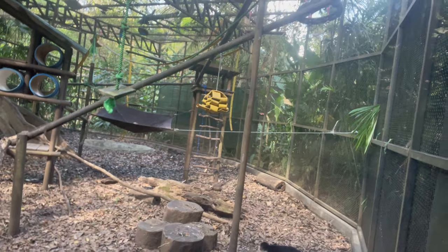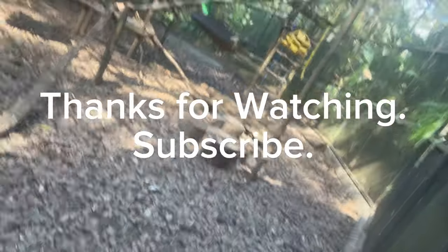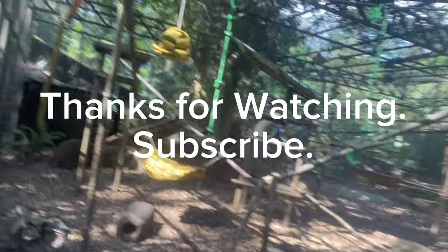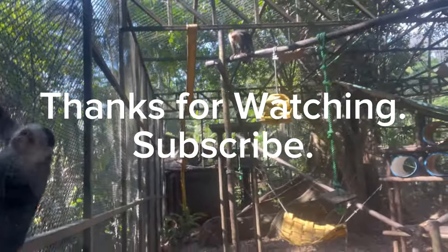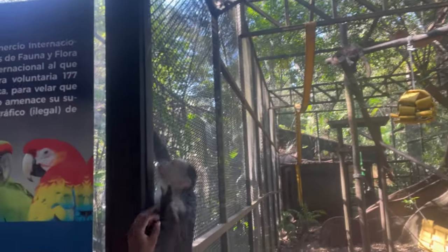So guys, if you haven't subscribed to the channel please subscribe — here comes the end of my journey. Wow, that one is playing around, trying to give us a show! This one over here is also trying to play with us. It's trying to come out, trying to look for food.